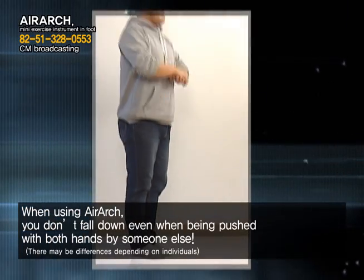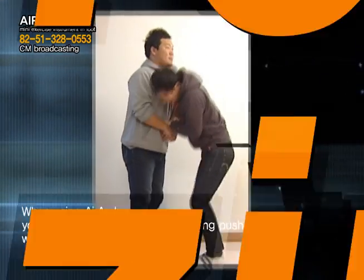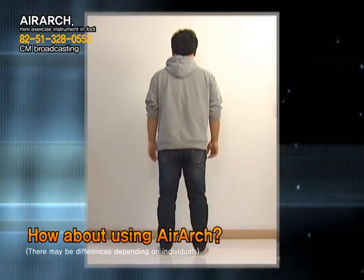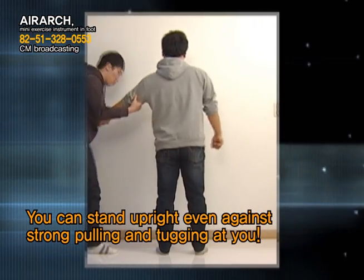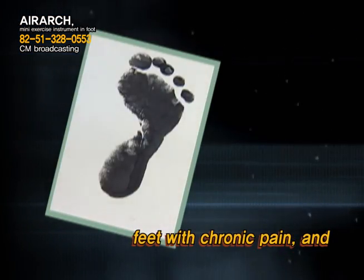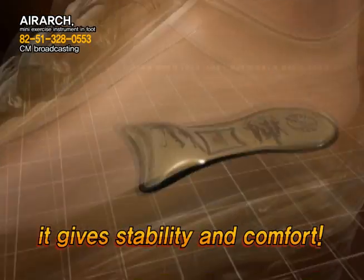When using Air Arch, you don't fall down even when being pushed with both hands by someone else. It is really amazing. You can stand upright even against strong pulling and tugging. It gives stability and comfort to irregularly shaped feet.